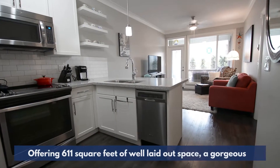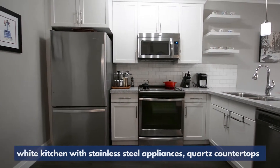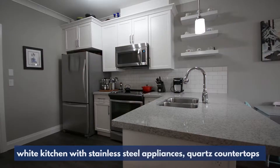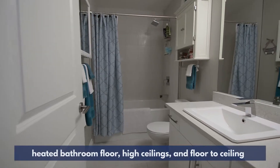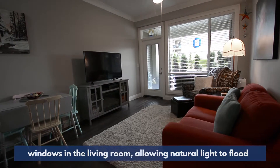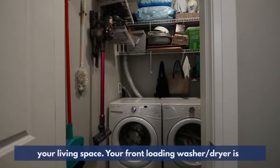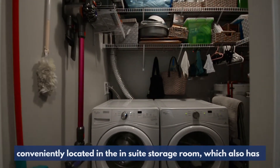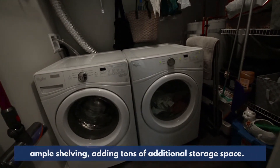Offering 611 square feet of well laid out space, a gorgeous white kitchen with stainless steel appliances, quartz countertops, subway tile backsplash, soft close cabinets, heated bathroom floor, high ceilings, and floor-to-ceiling windows in the living room allowing natural light to flood your living space. Your front loading washer dryer is conveniently located in the in-suite storage room which also has ample shelving adding tons of additional storage space.